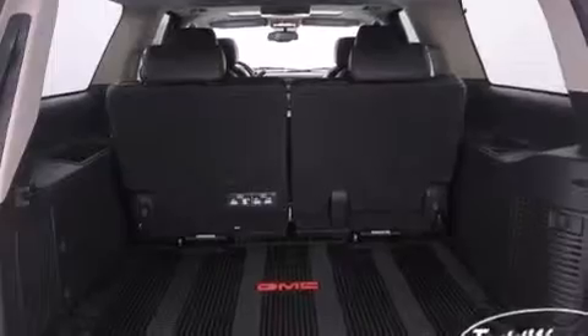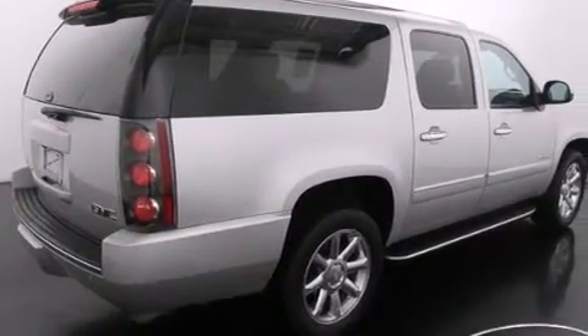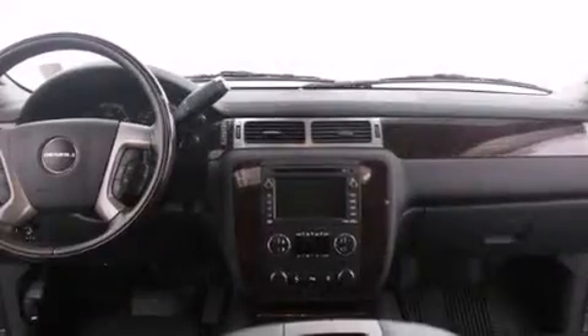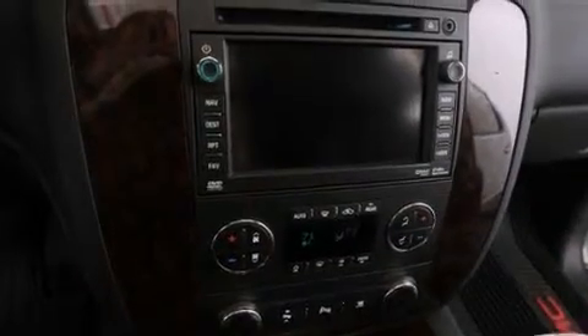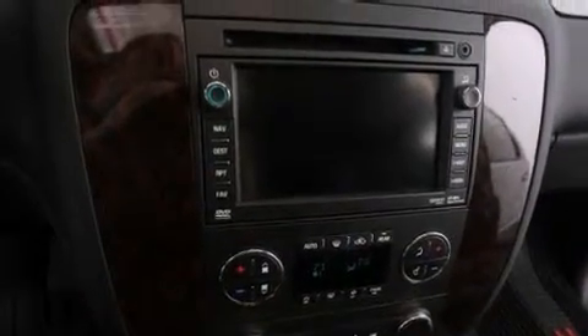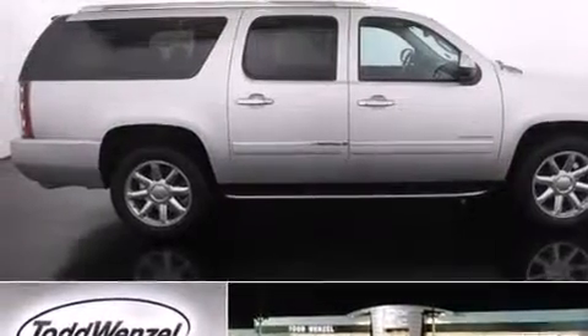The following features are also included: cruise control, steering wheel mounted controls, external temperature display, side impact airbags, latch-ready child seat anchors, an unattended headlight warning chime, trailer wiring, an anti-lock braking system, a keyless entry system, and this vehicle has less than 52,000 miles.